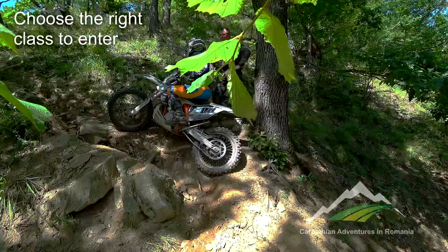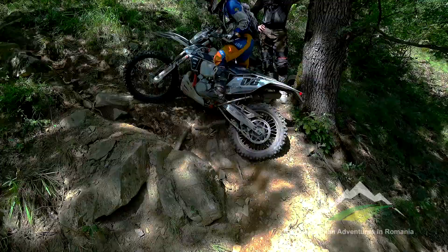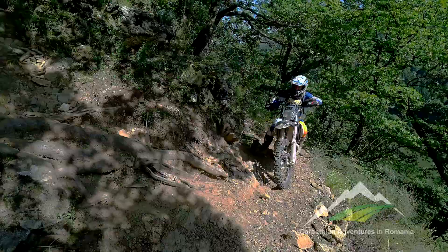Consider doing an enduro tour first. It is far cheaper than entering the race and you can assess your abilities and familiarise yourself with the terrain. So much of the event is about climbs and descents, so work hard on this.